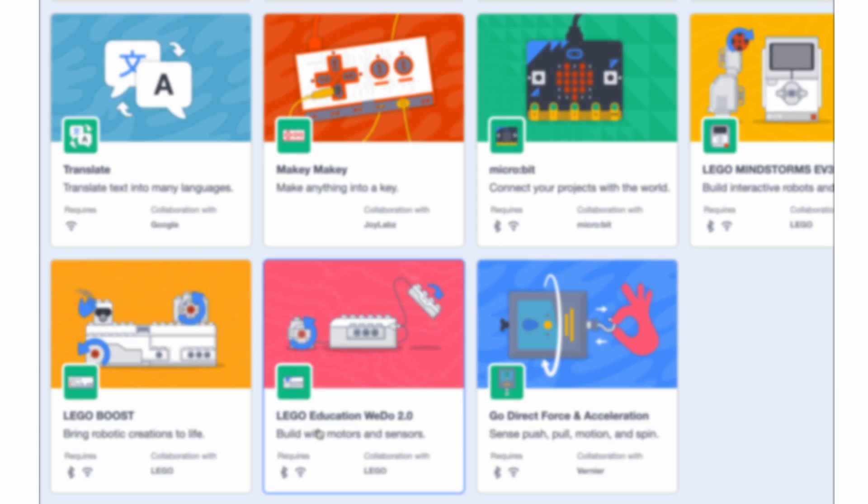I hope you enjoyed that video. If you want to see more top fives like this one, then this video is perfect for you.